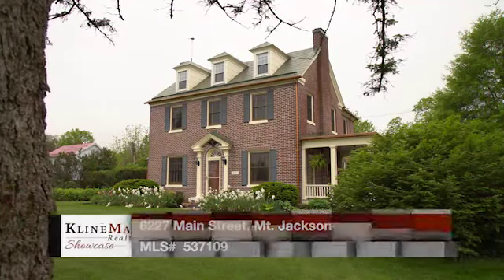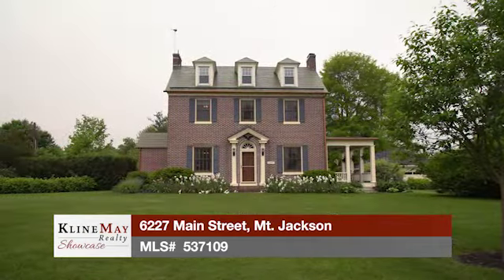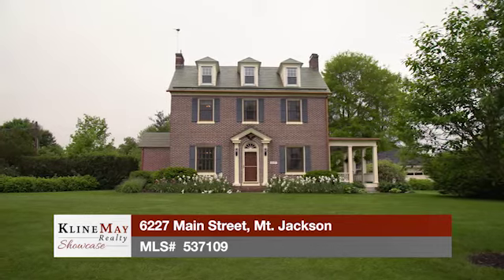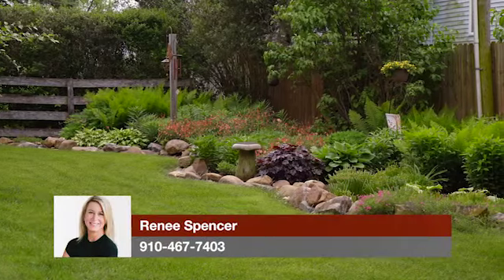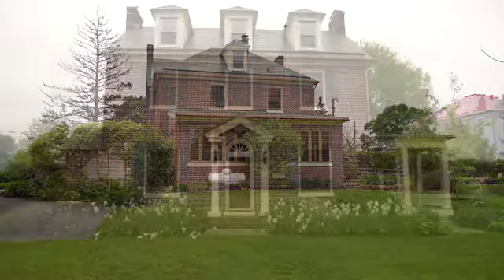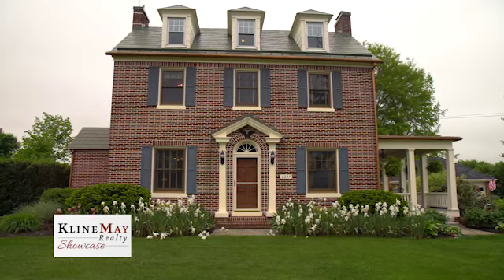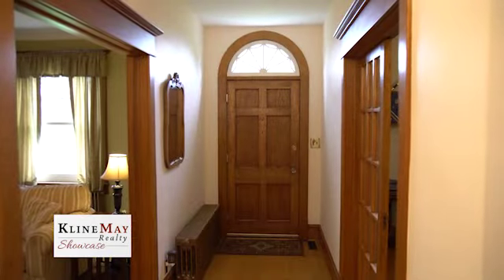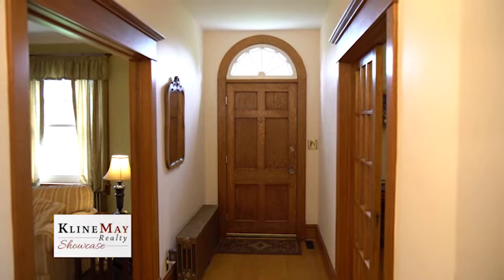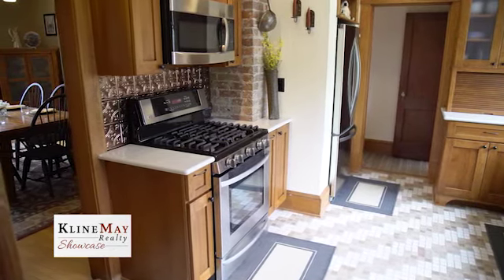Welcome to our historic home located at 6227 Main Street, known as the Teisinger Mansion, which was built by William Teisinger in 1929. This all-brick home sits on one acre of land with meticulously maintained gardens and an expansive lawn that allows for exceptional mountain views. The home is located in the town of Mount Jackson, just north of the Memes Bottom covered bridge, and is a showplace along Route 11. Mount Jackson is home to the oldest bowling alley in Virginia, Shenandoah Caverns, and Route 11 potato chips.